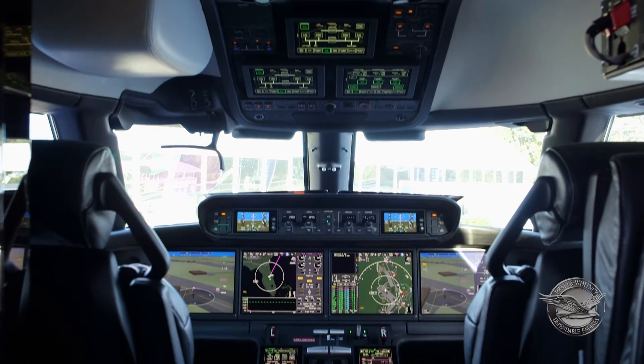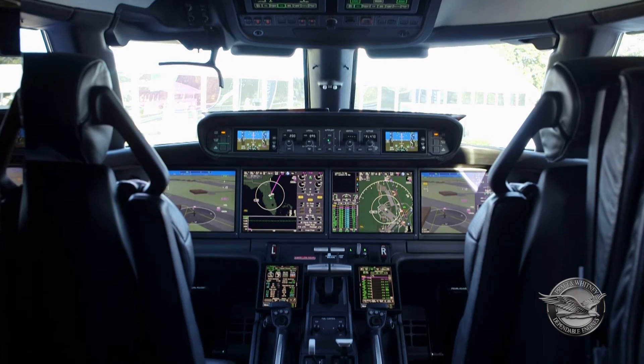The PW800 series engine has been a perfect fit for this aircraft — not only do you have the great performance, but you have the wonderful efficiencies, the low emissions, and the ease of maintenance. The partnership with Pratt & Whitney Canada has just been tremendous. What we're offering to the marketplace is tremendous: 5,000 nautical miles at Mach 0.85, and 3,800 nautical miles at nine-tenths the speed of sound — so not only do you have that great range and speed, but you have the great efficiency as well.